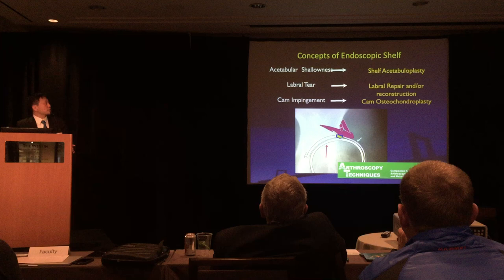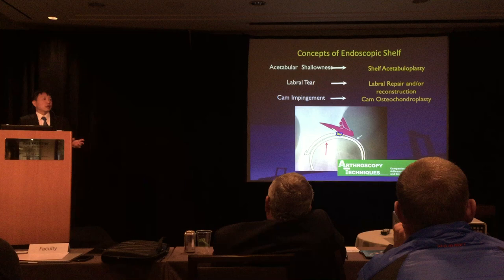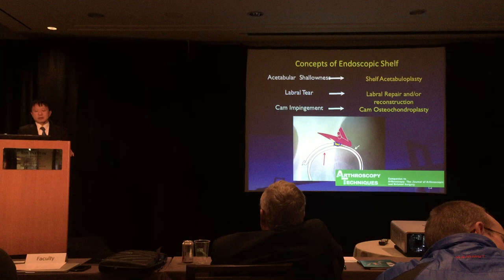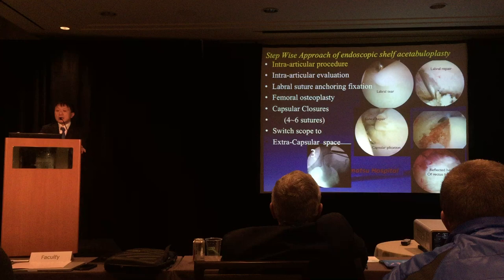The concept of endoscopic shelf acetabuloplasty consists of simultaneously addressing the shallow socket, labral tears, and cam impingement. Patients with DDH — especially athletes — often have significant cam regions and dynamic cam impingement problems. We must therefore address the shallow socket, labral tears, and cam impingement together. For this reason, we developed the endoscopic shelf acetabuloplasty technique.